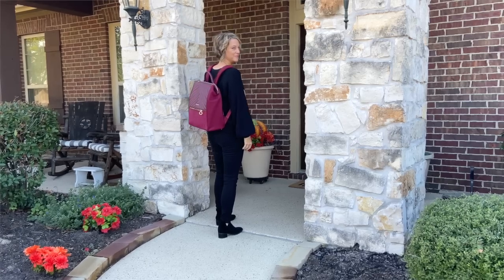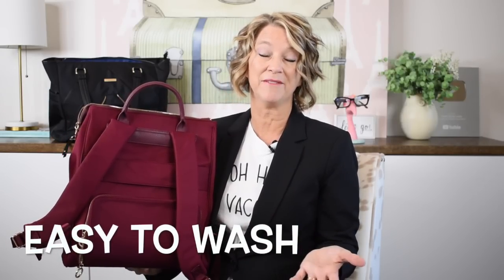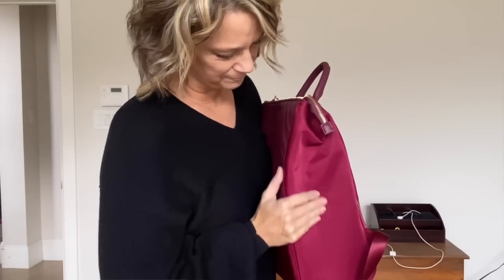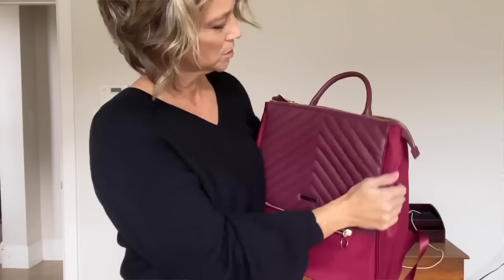Sometimes backpack straps that are padded make you really hot — they're too thick and they weigh too much. These are perfect. I love this fabric on the outside; it's easy to wash or wipe down if it has a stain while traveling. The trolley strap is nice and wide, so it's not like you're trying to finagle a really thin piece of fabric over your suitcase handles at the airport. I appreciate the attention to detail with the threading in the vegan leather, which updates and elevates this look for a chic traveler.